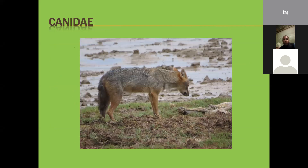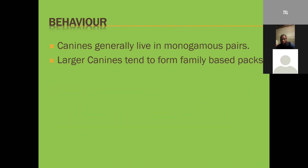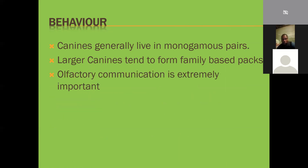Regarding canids: canids generally live in monogamous pairs. The larger canines tend to form family-based packs dominated by an alpha male and alpha female, with submissive partners and young pups around them - a family-based organization. Not only wolves and wild dogs live this way; dingoes, coyotes, and even jackals have been observed to live in packs on occasion. Olfactory communication is extremely important in canines, far more so than in felines.